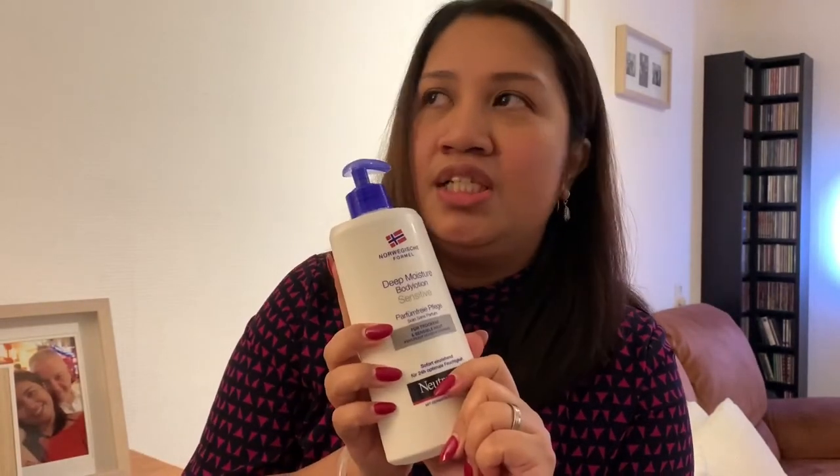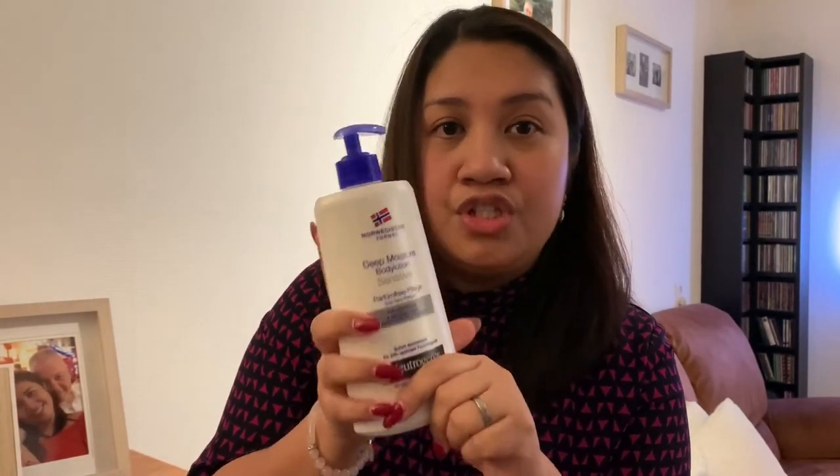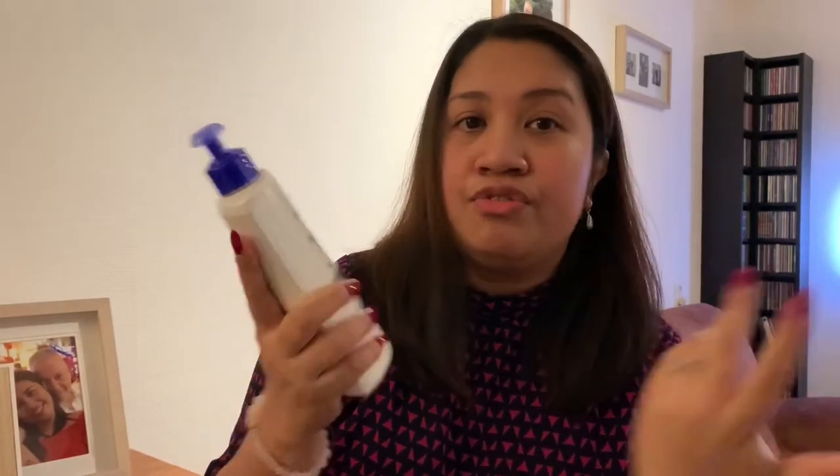Neutrogena. Neutrogena Deep Moisture Body Lotion for sensitive skin.